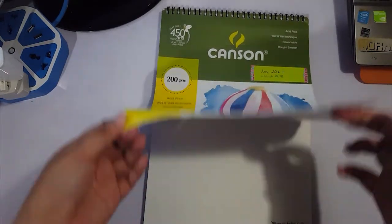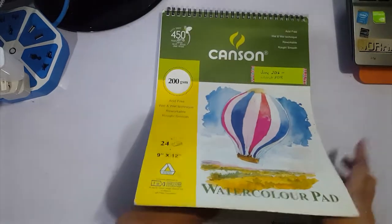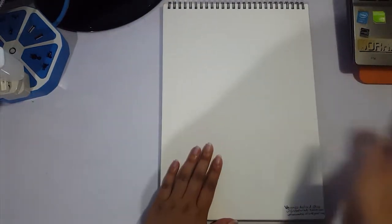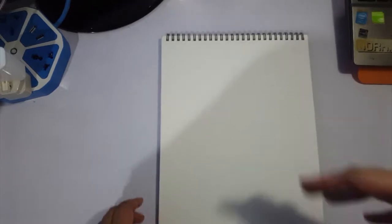You might have seen some of the drawings on here because I did show them during the other sketchbook tour of my actual sketchbook. But yeah, you didn't see some of these because I didn't record or do videos for them, so this will be the first time you see them.